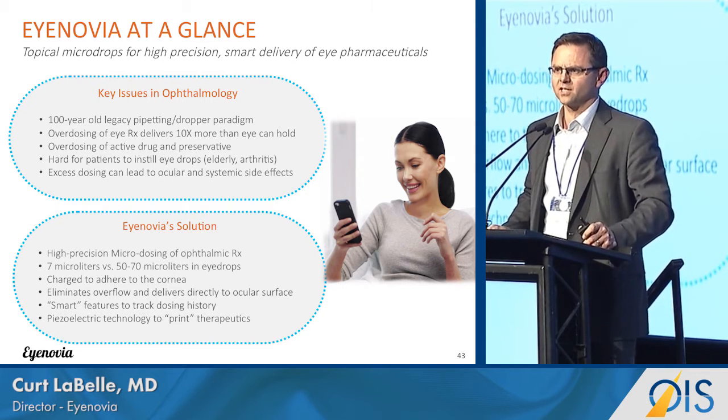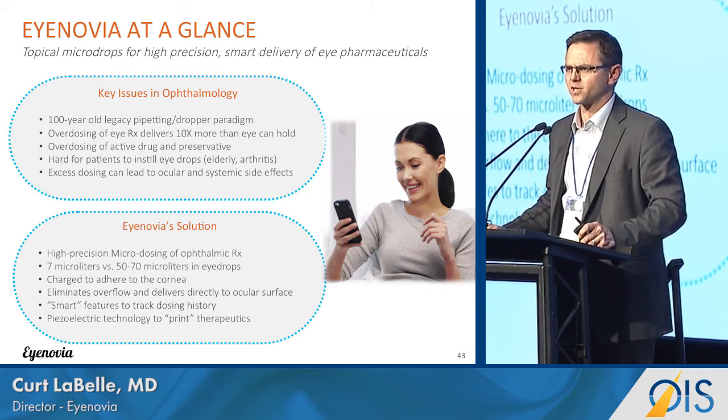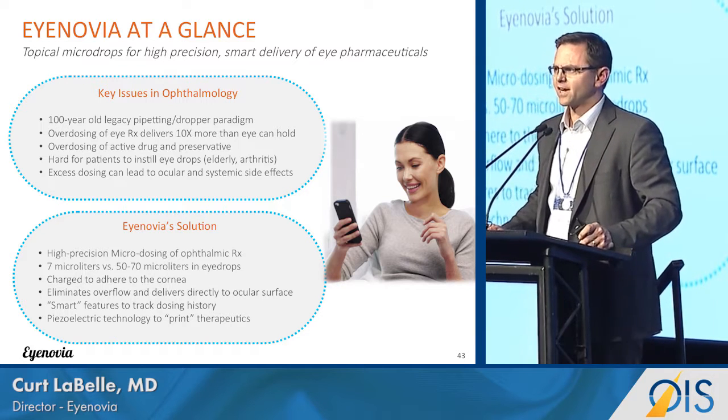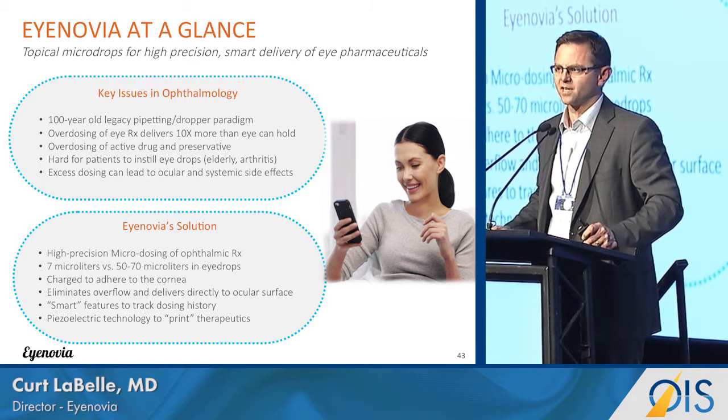This may not seem like a big deal in most cases, but for therapies that can have systemic side effects, this can actually lead to some problems — and we can see that especially with many of the glaucoma medications out there.